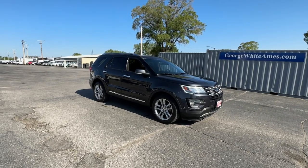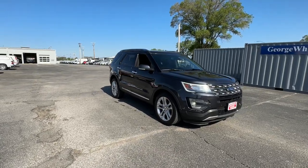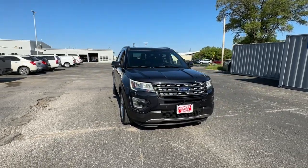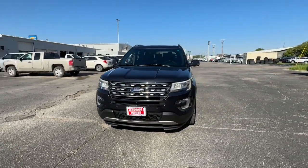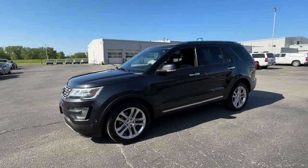Get a feel for the 2017 Ford Explorer. With less than 120,000 miles on the odometer, this vehicle stands out from the rest. Here's an Explorer that brings an uncompromising spirit to all your adventures.